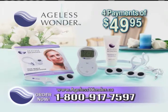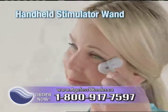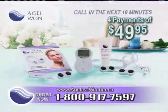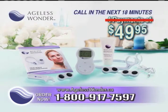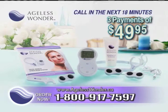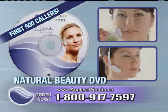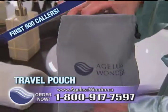It comes with everything you need: the pulse control unit, handheld stimulator wand, adjustable hands-free headset, enhanced conductivity gel, batteries, and a quick start guide. But call in the next 18 minutes and we'll drop one payment — now you can get Ageless Wonder for just 3 payments of $49.95. Plus, the first 500 callers also get these bonuses free: the Ageless Wonder Natural Beauty DVD, a second bottle of enhanced conductivity gel, and this plush travel pouch.